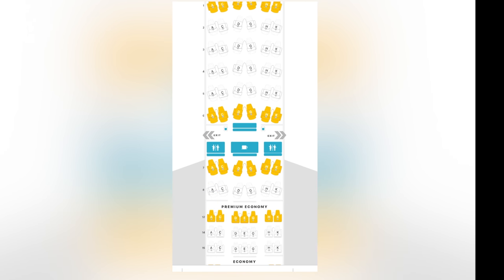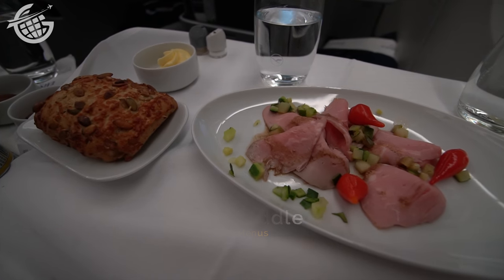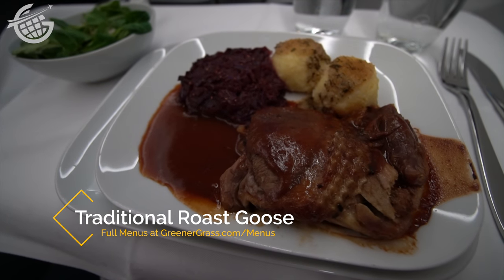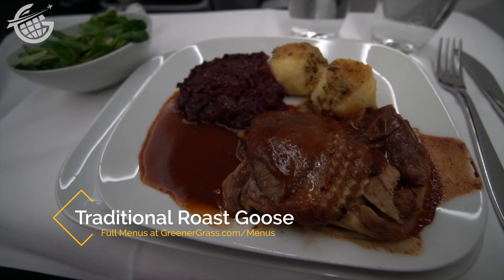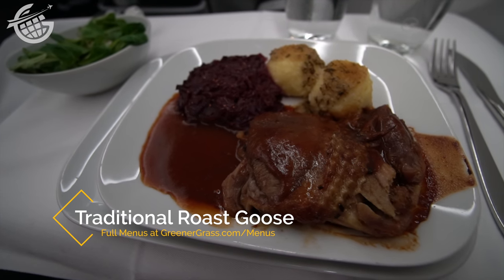I wouldn't recommend the mini-cabin in the future. The veal starter was nice, but the Christmas goose was the highlight for me. This was my first time eating goose, and it was great to have the chance to enjoy this traditional German dish, which was recreated very well in the air. It tasted more like beef than anything — I'd definitely choose it again.